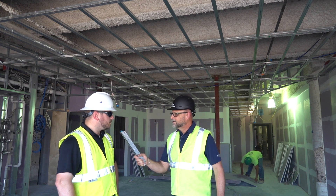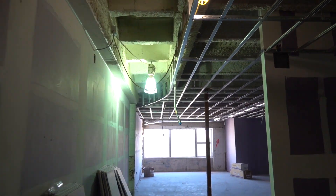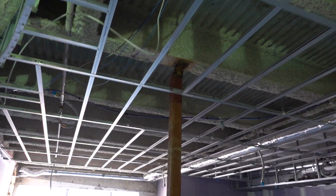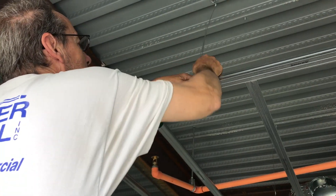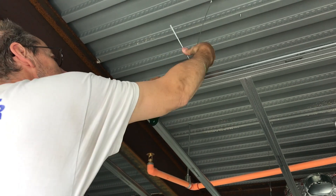This project is a five-story condo building. Floors two, three, and four are apartments, and then the fifth floor is condos. What we're using the IIC grid for in this situation is sound separation between floors.